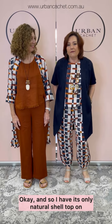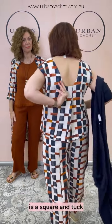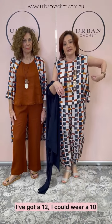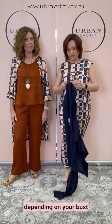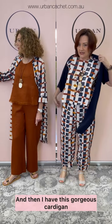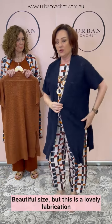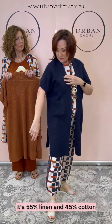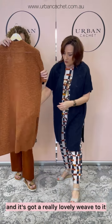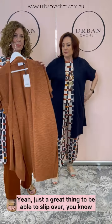I have the It's Only Natural shell top on. This shell top is a square and tuck. Now it's generous, everyone — I've got a 12, I could wear a 10. So just keep that in mind, depending on your bust, that you could go across the size. And then I have this gorgeous cardigan called the Long Island Cardigan in True Navy. It's a lovely fabrication — it's 55% linen and 45% cotton — and it's got a really lovely weave to it. Nice texture. Just a great thing to be able to slip over.